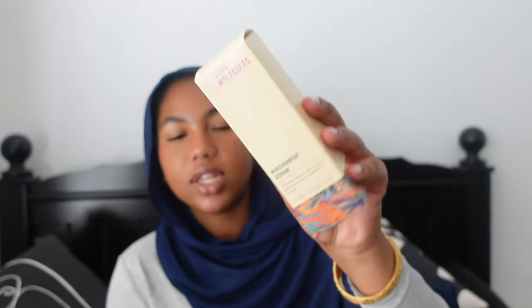Good Molecules had a niacinamide serum and it came with a lot more than The Ordinary one, so I figured let me try this one. It's the bigger size - 75ml, 2.53 fluid ounces. It's 10% niacinamide to refine signs of texture and improve the appearance of pores. You can use it morning and night. I use my serums right after I wash my face before I moisturize and apply sunscreen. Niacinamide has improved my skin so much in the past year, so it's always a must in my skincare routine.